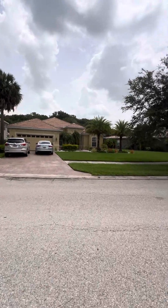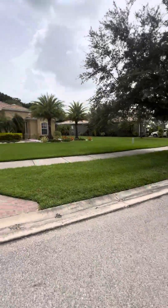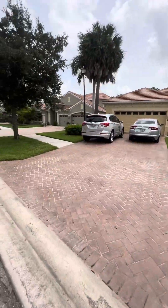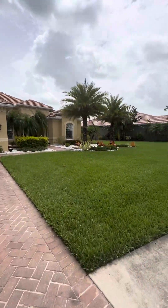Welcome to 3296 Hampton Boulevard in Hampton Lakes at River Hall. This is going to be a hot new listing coming to the market soon, but I wanted to share this video with you.